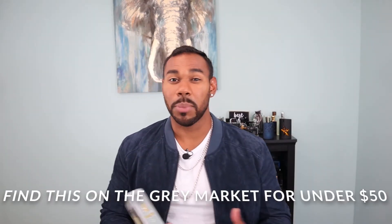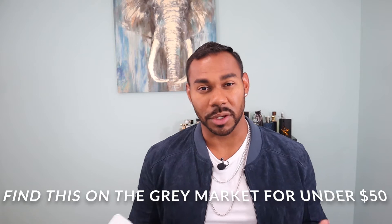Let's get into what we're going to talk about today. Today we're going to be reviewing Paco Rabanne One Million Lucky from the House of Paco Rabanne — this is a 2018 release. In the opening we got plum, grapefruit, and ozonic notes.